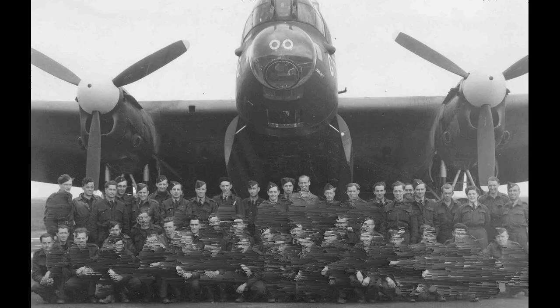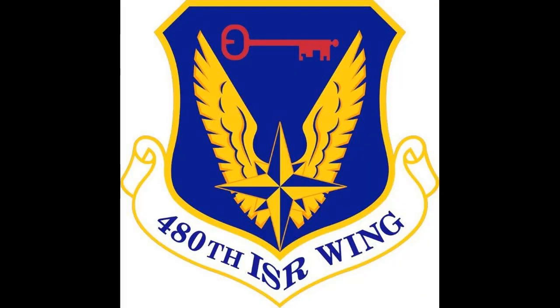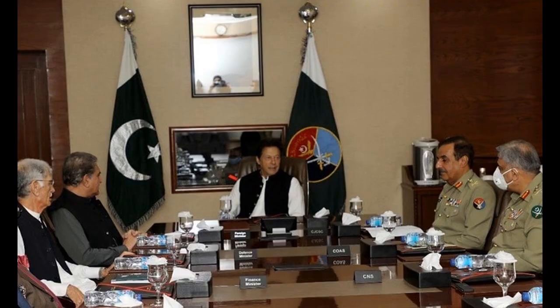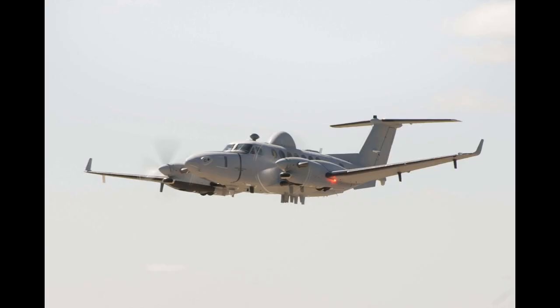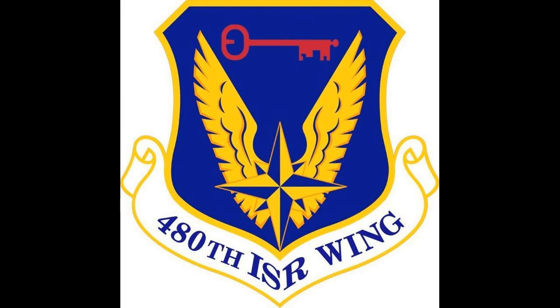Using modified B-24 Liberator bombers equipped with radar, external fuel tanks, and other anti-submarine equipment, the group's anti-submarine squadrons joined two United States Navy PBY Catalina squadrons patrolling the Atlantic Ocean north and west from Morocco. The two squadrons were assigned to the Northwest African Coastal Air Force for administration and placed under the operational control of the United States Navy Fleet Air Wing 15, which answered to the Commander of the Moroccan Sea Frontier.